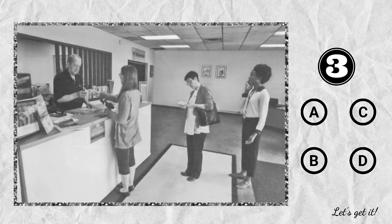Number 3. Look at the picture marked number 3 in your test book. A. One of the women is reaching into her bag. B. The women are waiting in a line. C. The man is leading a tour group. D. The man is opening a cash register.